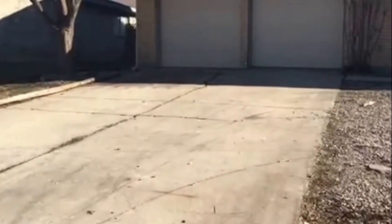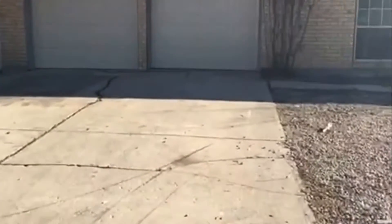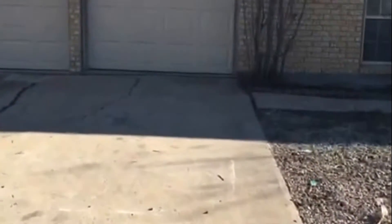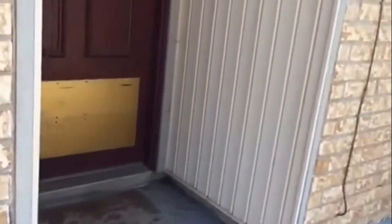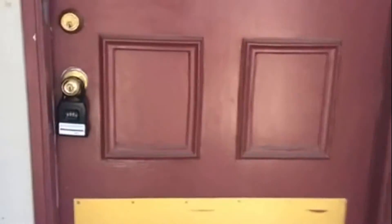It is a two-door garage, and here's the front entry of the home.